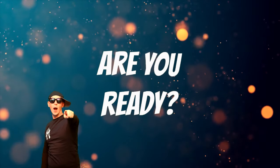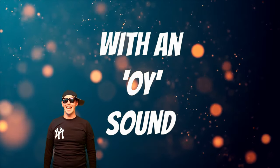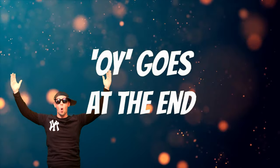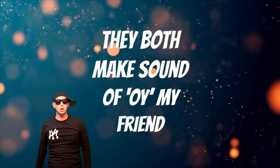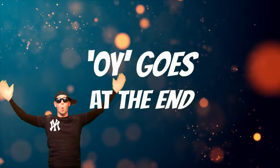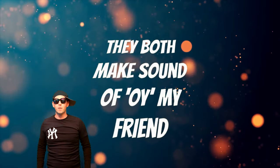Are you ready to spell words with an oi sound? Here we go. O-i goes in the middle, O-y goes at the end. They both make the sound of oi, my friends. O-i goes in the middle, O-y goes at the end. They both make the sound of oi, my friends.